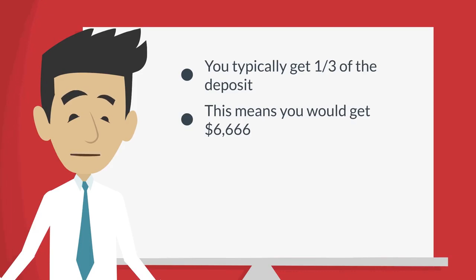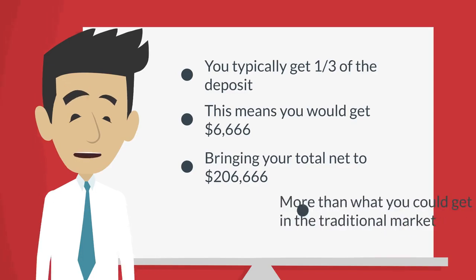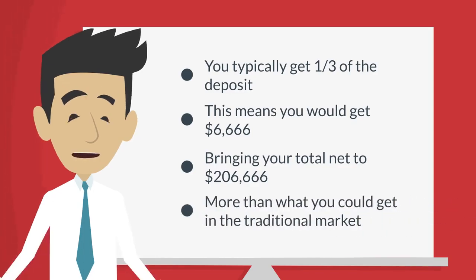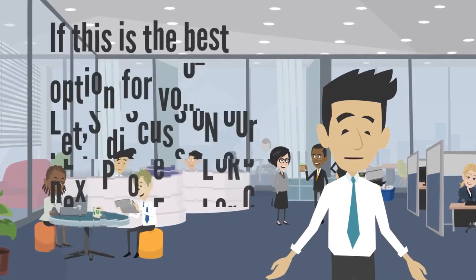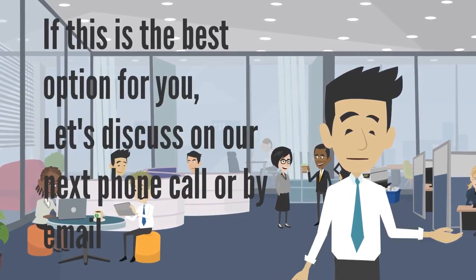This means you will collect six thousand six hundred and sixty-six dollars, bringing your total net to two hundred and six thousand six hundred and sixty-six dollars — which is more than what you would have received on the traditional market. If this is the best option for you, let's discuss on our next phone call or by email.